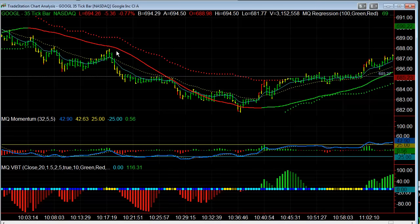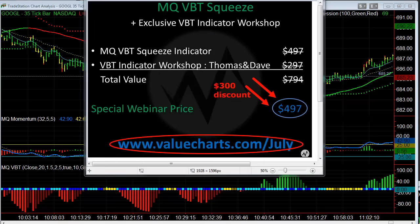Based on the price action today, you could have pulled in $600 to $700 per contract just from four trades in Google today. So don't hesitate — I think you're going to be extremely pleased with the way this indicator can really boost your trading profits. Thank you.